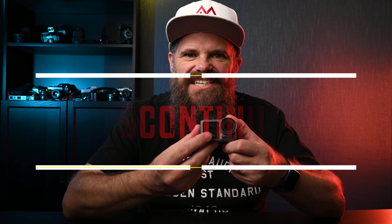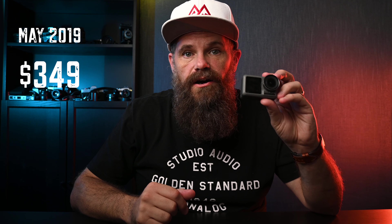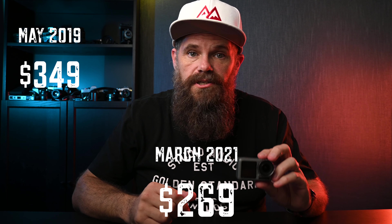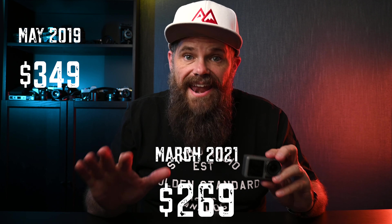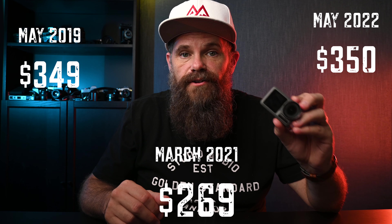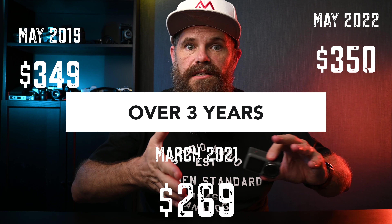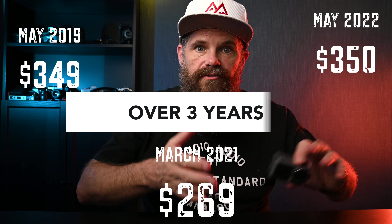But it's discontinued — they don't make it anymore. There's none rolling off the production line, and why would they? Because they've since updated it. When things get discontinued, interesting things happen — the price goes up. This camera started at $349 when it first came out, dipped to $269, and now the cheapest I could find it in American dollars is $350. It now costs more than when it first came out. That's madness.